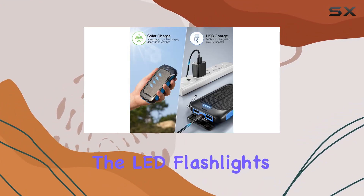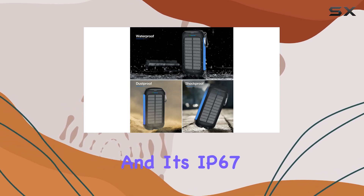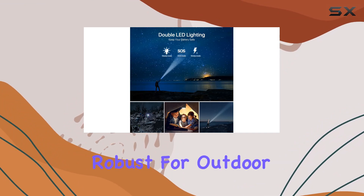The LED flashlights with different modes have been a lifesaver in dark situations, and its IP67 waterproof, dropproof, and dustproof build make it robust for outdoor use.